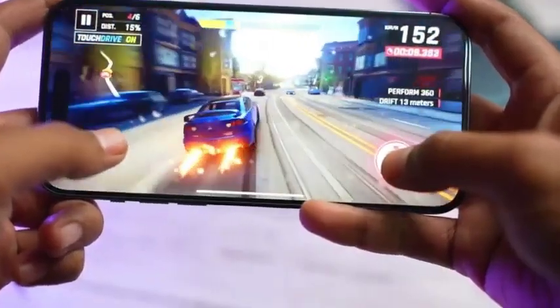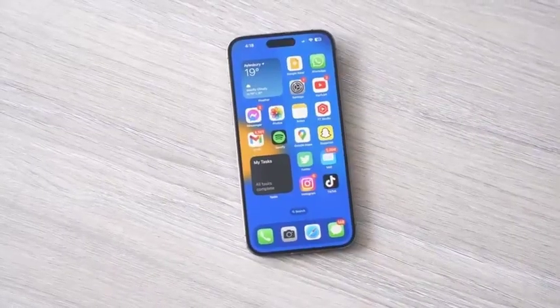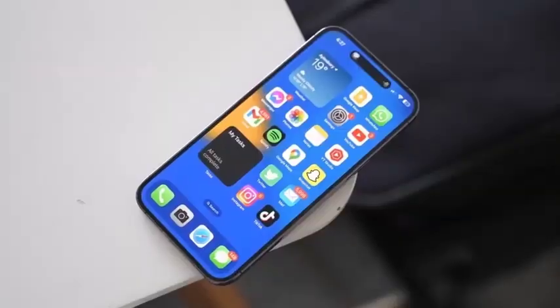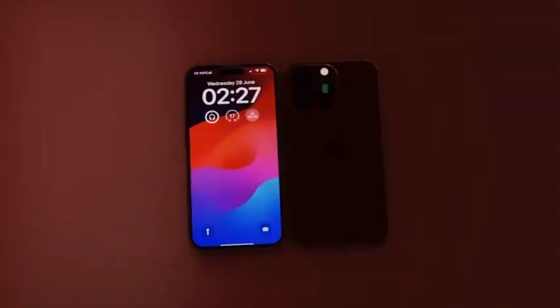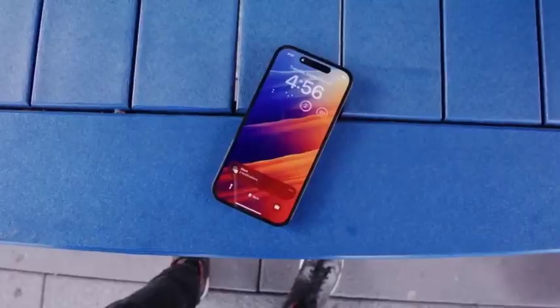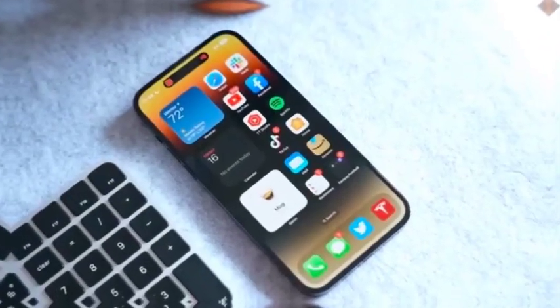With all four models — iPhone 16, iPhone 16 Plus, iPhone 16 Pro, and iPhone 16 Pro Max — available, buyers will have multiple options to choose from. Apple typically sees a rush during pre-order periods, especially for its flagship models.